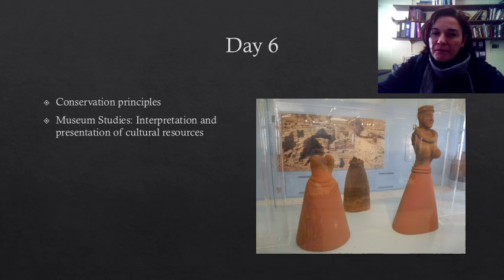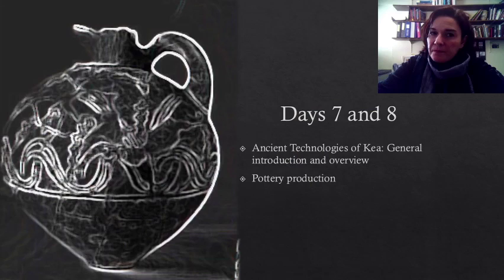On day six, we will touch upon a very important aspect of the role of archaeology, basically the preservation of cultural resources for future generations. We will hear about artifact and site conservation by a conservator, and then discuss about the philosophies of interpretation and presentation of cultural resources in museum settings.